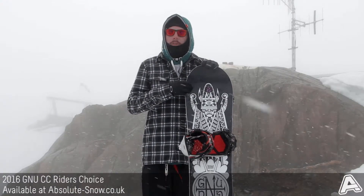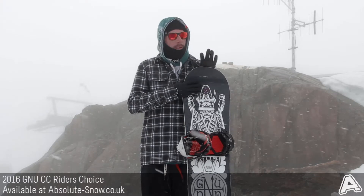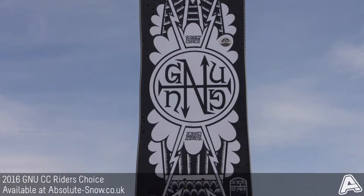Here we've got the 2016 GNU CC Riders Choice. This is an all-mountain board with a true twin shape and a medium flex, so a nice blend of response and playfulness.